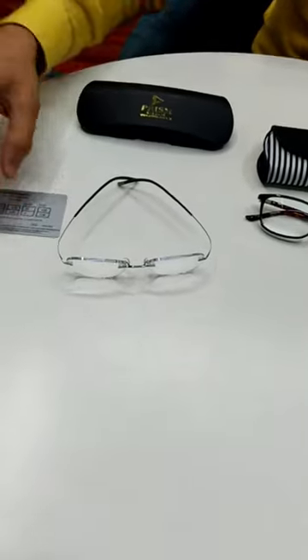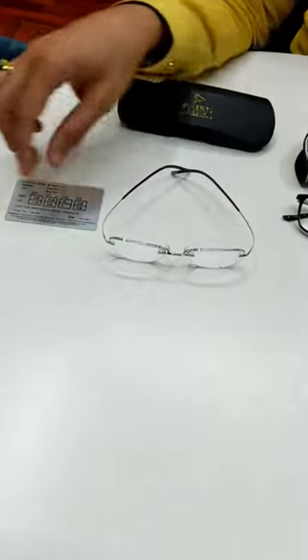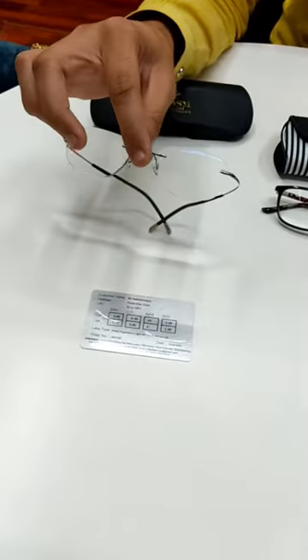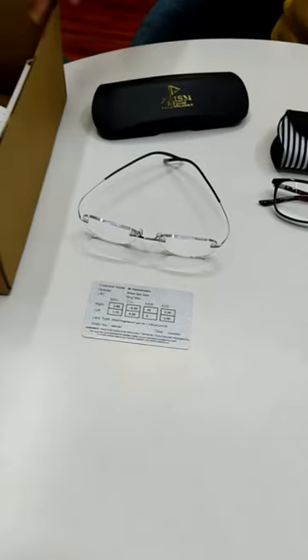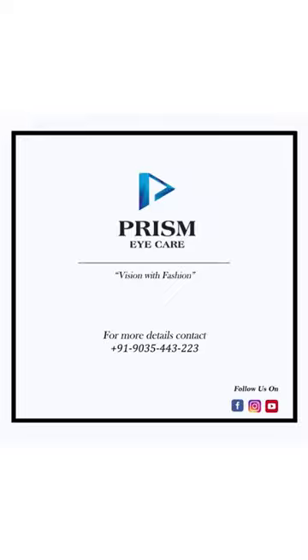So coming back to this video, for Kameshwar we have fixed Zeiss Light 3DV variable corridor lenses with maximum comfort to his old frame. And we are shipping it today to Kameshwar in Tirupati. Thank you.